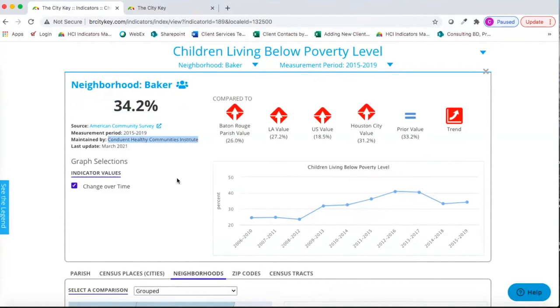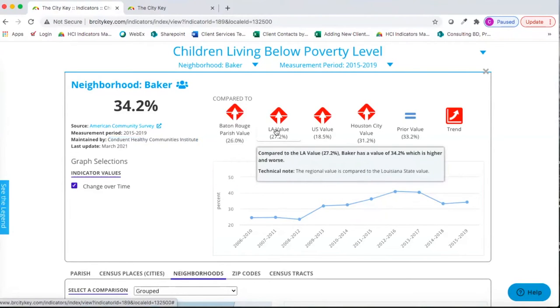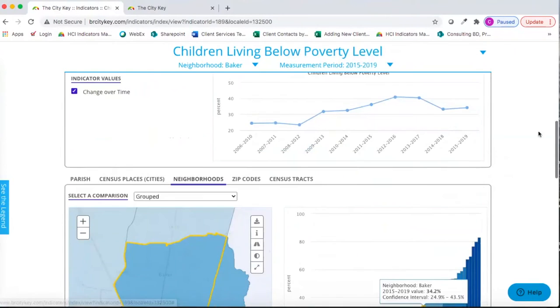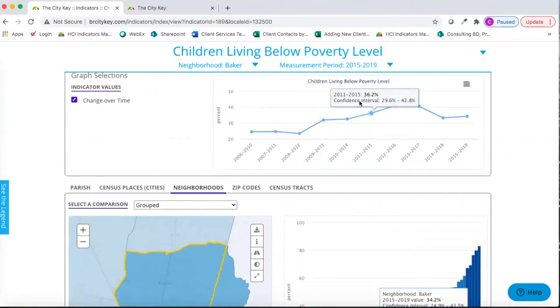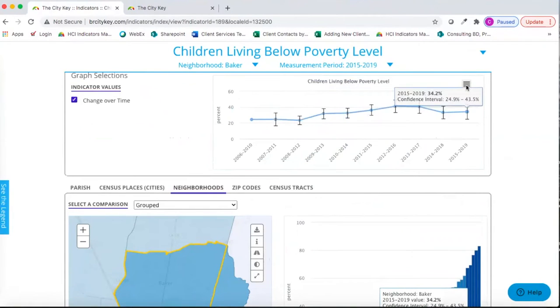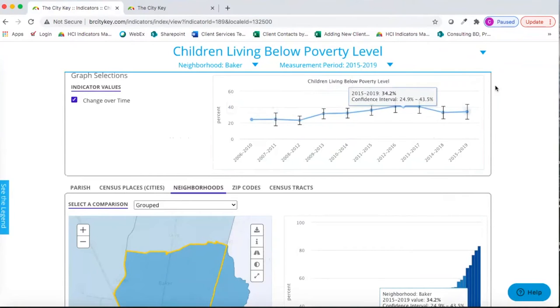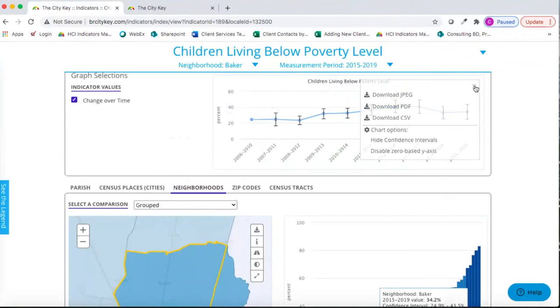Over to the right, we have our available comparisons. We can see that this neighborhood's percentage is above the parish value, and since we want the value to be lower, it's shown in red. Hovering over provides more detail for each comparison. Each indicator also has a change over time chart, where you can turn on confidence intervals if available and toggle a zero-based y-axis. You can also download and save your chart. If breakout data were available, say by gender, that bar chart would appear below.